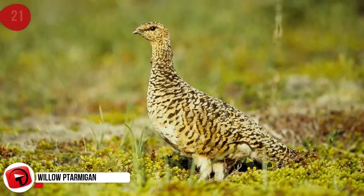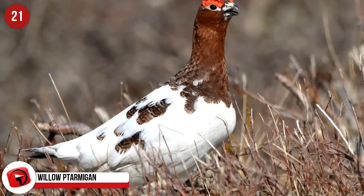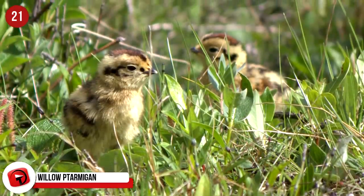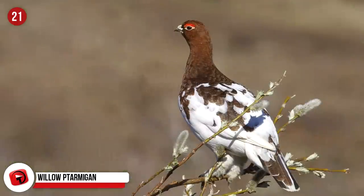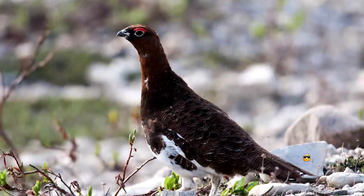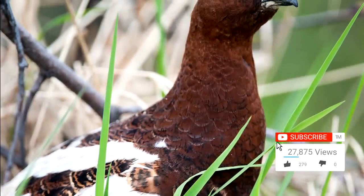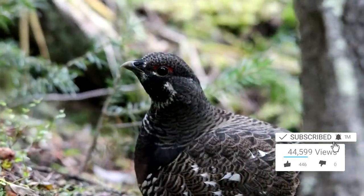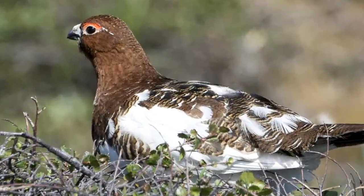The willow ptarmigan is in the grouse family and inhabits parts of Scandinavia, Alaska, and Siberia. The birds change color from one season to the next. In the summer it is a deep brown, while in the winter it is white with a few black feathers on its tail. The change in colors allows it to camouflage in different types of weather. Males possess a red color around their necks to differentiate them from females.